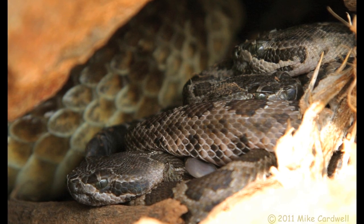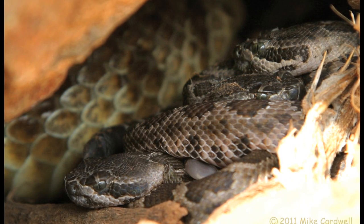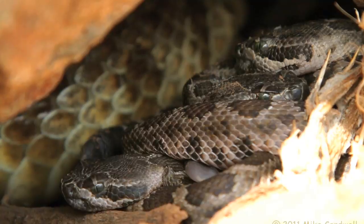Mom leaves because she probably hasn't eaten in three or four months, and they all disperse after that. But for about a week or ten days, they stay together.